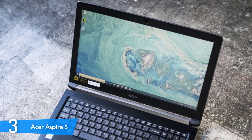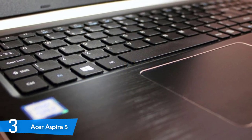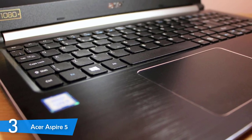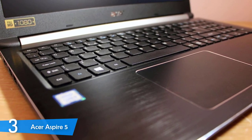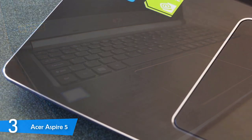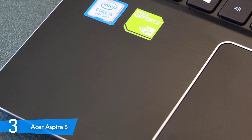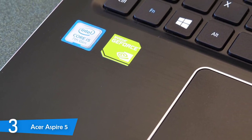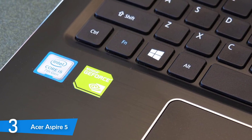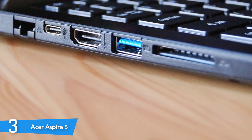It has the 8th generation Intel Core i5-8265U processor, with 8GB of RAM and 256GB of NVMe SSD, and it runs Intel UHD Graphics 620. Overall, the performance of this laptop is great — it doesn't lag, you can also play some games from time to time, and it works great for multimedia and stuff like that. It has a 15.6-inch IPS Full HD 1920x1080 panel, it provides great colour accuracy, and the images are pretty sharp and clean.